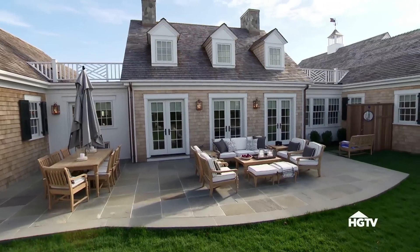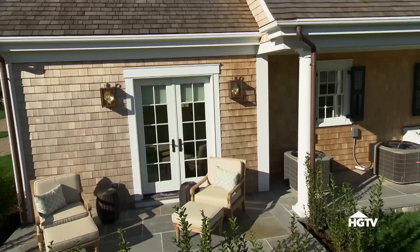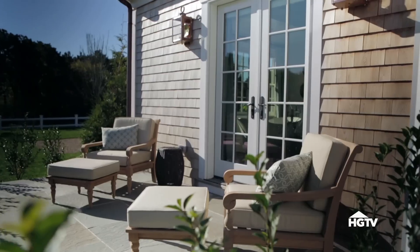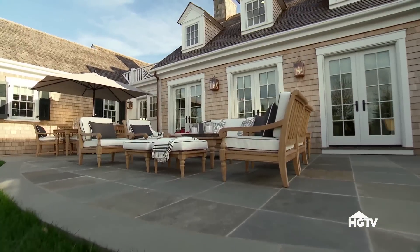One of the more surprising details about the HGTV Dream Home is that every main room has its own bluestone patio — that's the master bedroom, each of the two side bedrooms, and the main living room space, which is such a luxury. In the summer months, you wouldn't believe how beautiful the weather is here, and those patios are going to get a lot of usage.